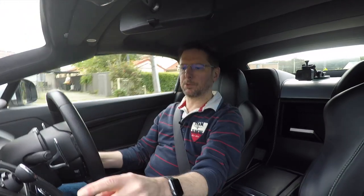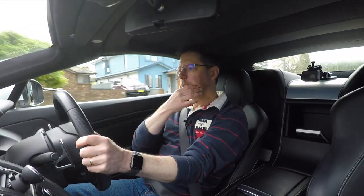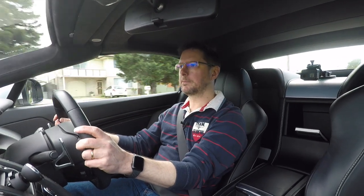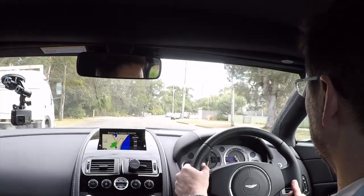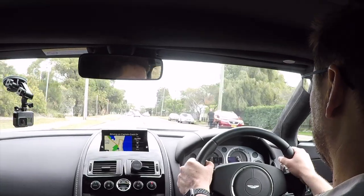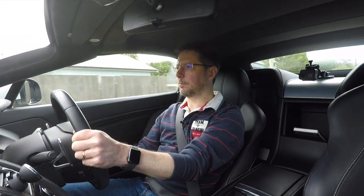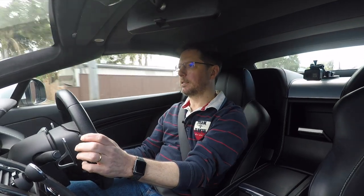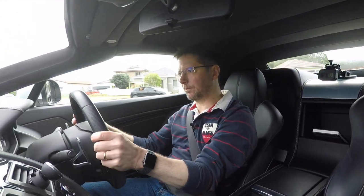You can just put it into normal drive mode, turn off the sport mode and it will just drive like a normal car very easily. Suspension is firm, as you'd expect for a car of this kind, but not overly busy. Sydney roads are pretty terrible and it does a pretty good job of smoothing them out, but still feels stiff enough that you don't notice any body roll at all in corners. It's very flat through the corners.